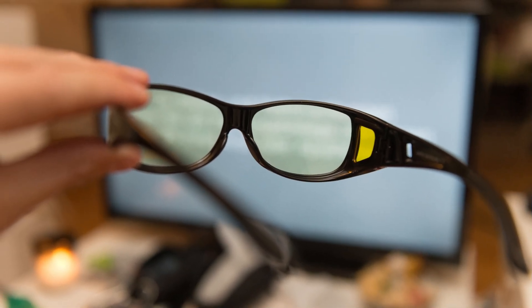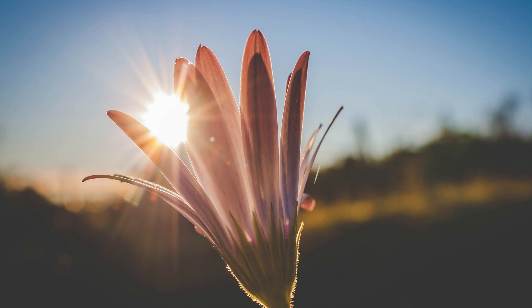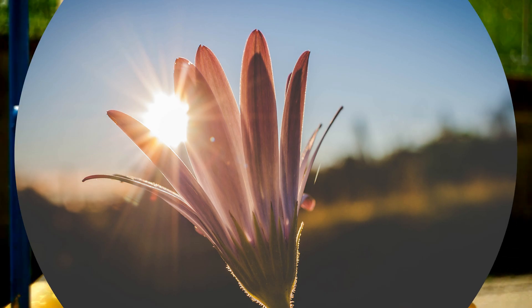This can be done by using a blue light filter on our electronic devices or by using yellow-tinted glasses. Sunlight plays a crucial role in regulating our body's natural clock and keeping our sleep-wake cycle in check.